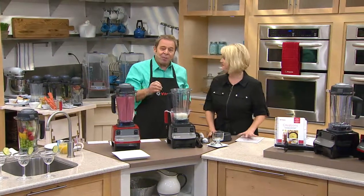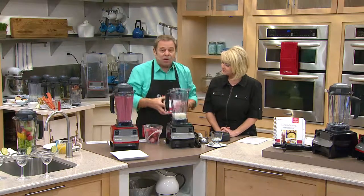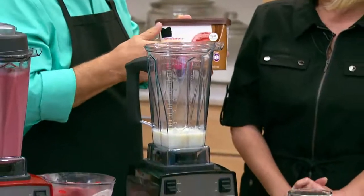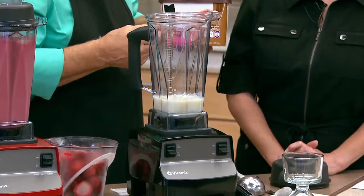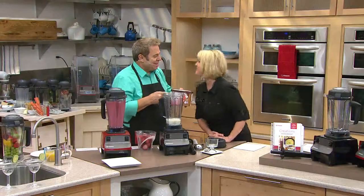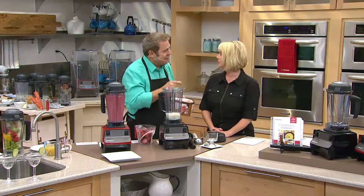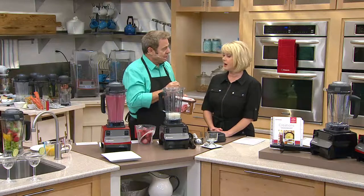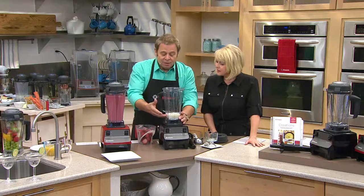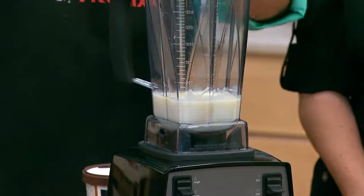I'm going to make strawberry frozen yogurt that tastes like strawberry ice cream. A store-bought strawberry ice cream has 30 ingredients — and guess what the second one is? Sugar. We don't need that in our diet. With Vitamix, you use vanilla yogurt — or soy milk if you want to be dairy-free.